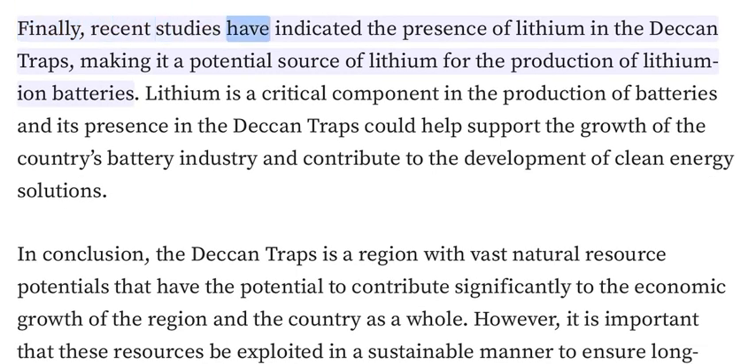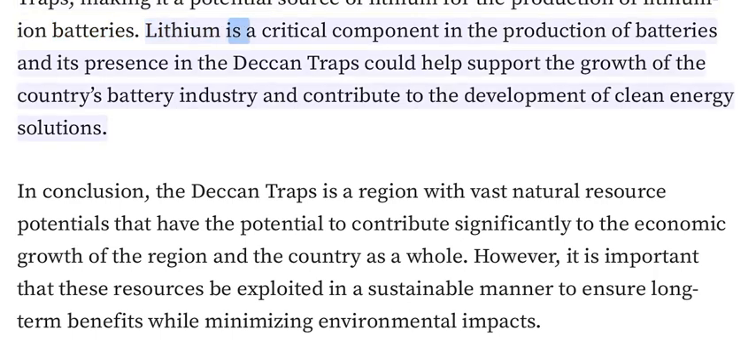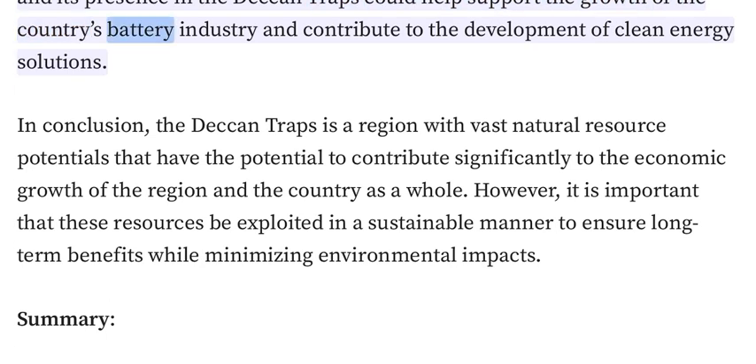Recent studies have indicated the presence of lithium in the Deccan Traps, making it a potential source of lithium for the production of lithium-ion batteries. Lithium is a critical component in the production of batteries, and its presence in the Deccan Traps could help support the growth of the country's battery industry and contribute to the development of clean energy solutions.